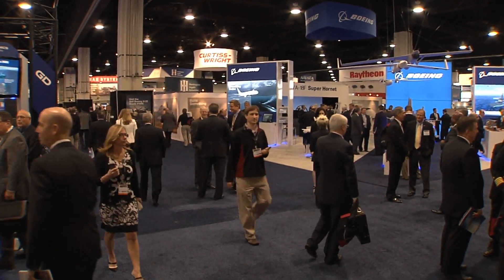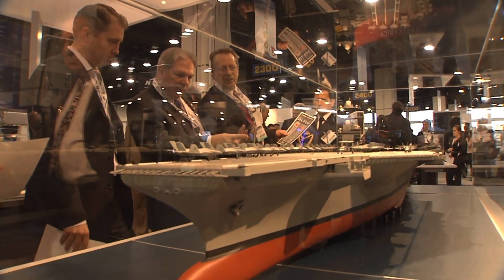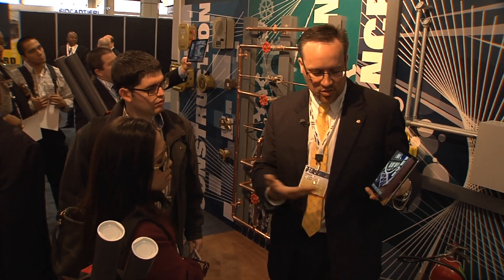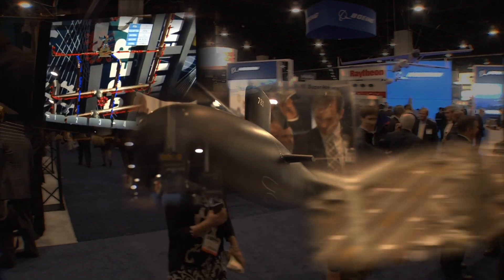Over the last three days here at the 2014 Sea Air Space Exposition in National Harbor, Maryland, Newport News Shipbuilding has been front and center, displaying, educating, and informing the thousands in attendance about everything from cutting-edge technology to submarines and aircraft carriers.